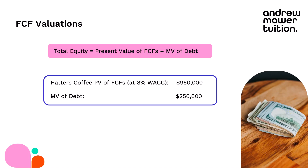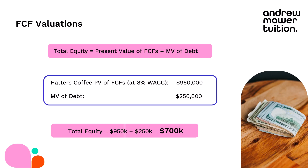I went away and did this — it's essentially an NPV calculation looking at the present value of all the cash flows I expect to generate from Hatter's Coffee over the foreseeable future. I did that at an 8% WACC, and that gave me an NPV of $950,000. I then have a market value of debt of $250,000 — that's market value, not just what was on the statement of financial position. So the value of my equity is $950,000 minus $250,000, which is $700,000 — the value of Hatter's Coffee according to free cash flows.